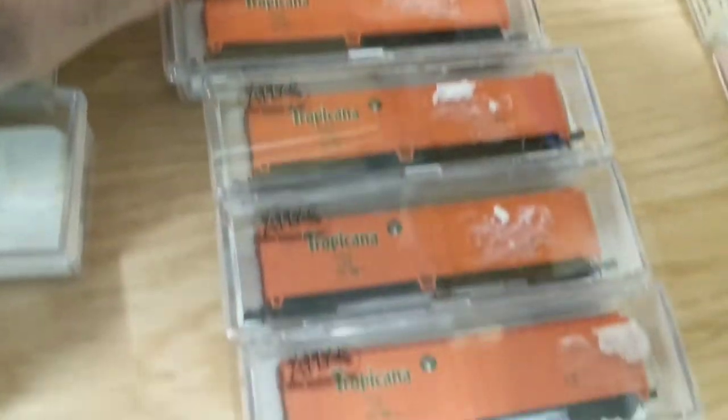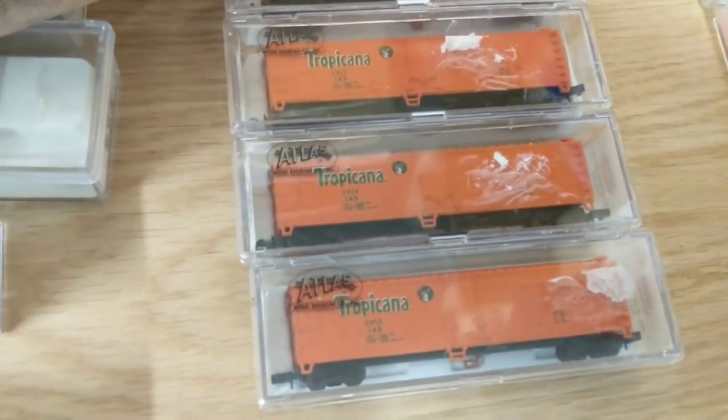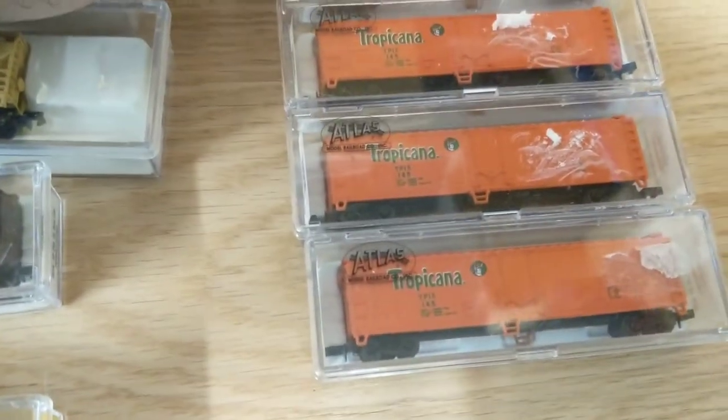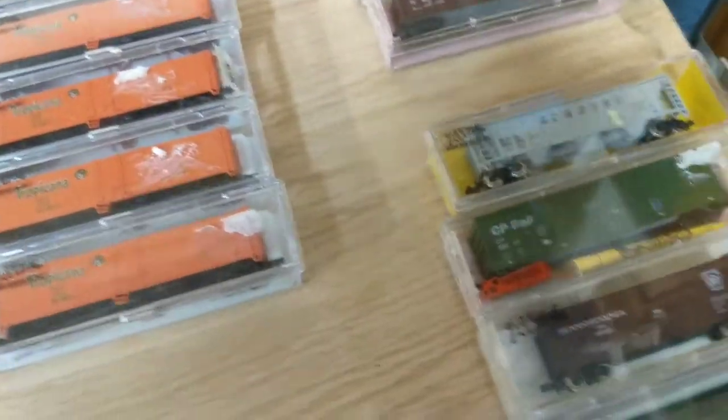And these Tropicanas — I've got six of them. If somebody's interested in them, I'll get rid of them. Other than that, I'll probably keep them. They're all the same number, and that's that.